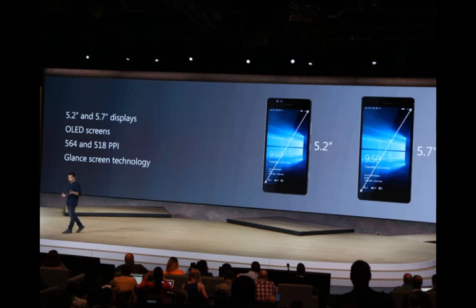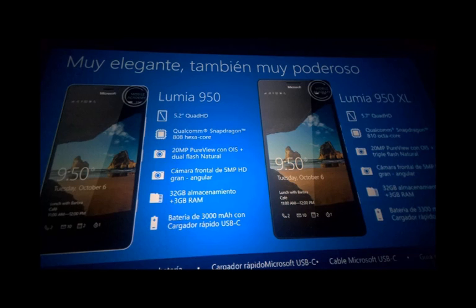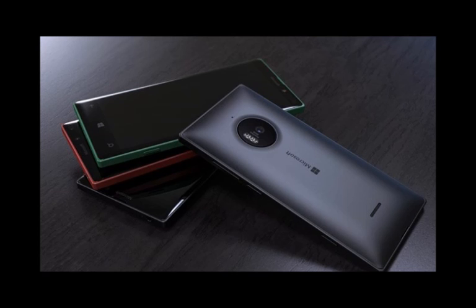The Lumia 950 will also include support for a new Continuum feature of Windows 10 Mobile. Continuum will turn a phone into a PC by allowing support for a Bluetooth mouse and keyboard, and the ability to connect a device wirelessly to a monitor. Microsoft is adapting the Windows 10 Mobile UI to include a Start Menu and desktop-like interface in this mode, though a lot of the functionality will be powered by built-in apps to begin with.